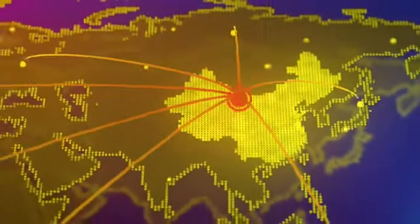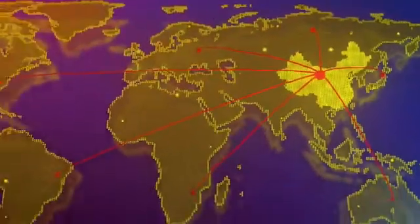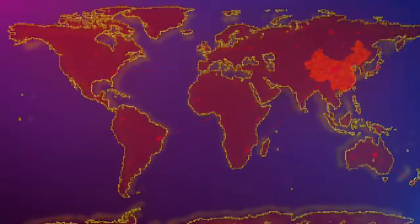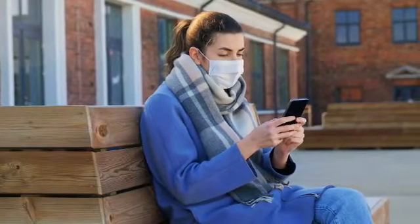As we know, pathogens can now be transported around the world in a matter of hours, and we should be very concerned about how easily infections are transported. We should be doing all that we can to prevent pandemics.